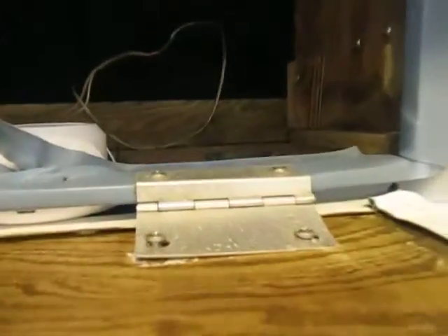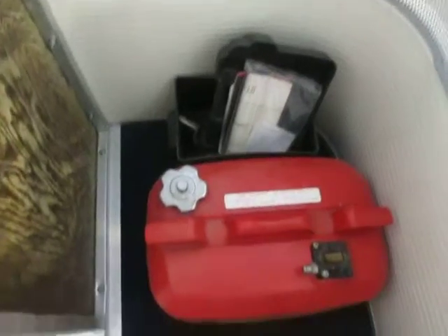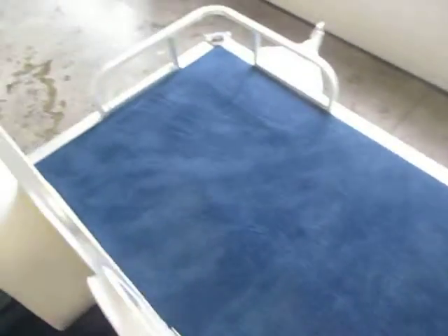Padded sun deck with a safety rail, opening storage, two 6-gallon fuel cans. So this is a 1987 Messina 24 Suncruiser with new carpet, powered by a Suzuki 40 horsepower outboard powertrain.